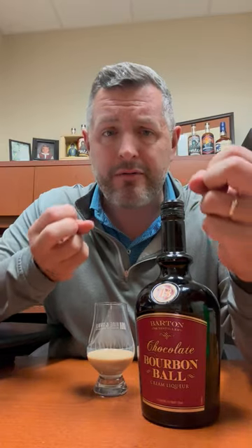The key to a really good Kentucky bourbon ball is an excessive amount of alcohol — not so it's falling apart, but it has a really nice boozy kick to go along with the chocolate covering. And that's exactly what you have here, except in liquid form.